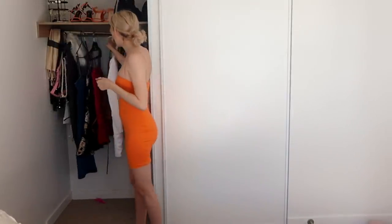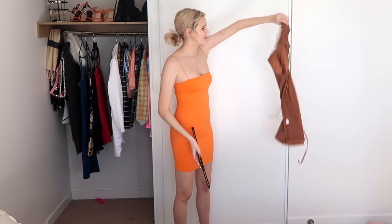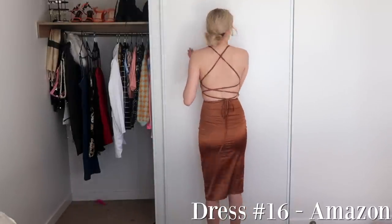The next dress is a beautiful satin dress that looks kind of funky. It has a tie-up satin feature at the back which really makes me look like I have a bit of a waist. This dress is from Amazon and I love it so much, it's definitely staying. I also don't own many dresses in this color — actually I don't think I own any others in this color — so this is definitely staying.